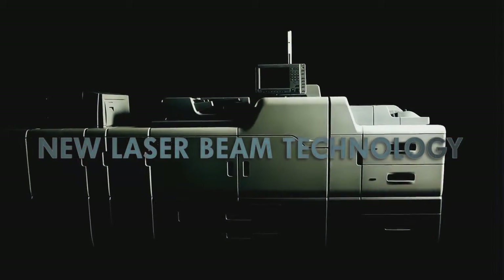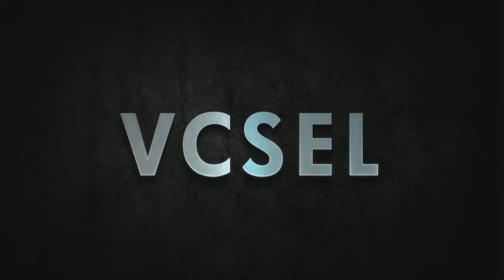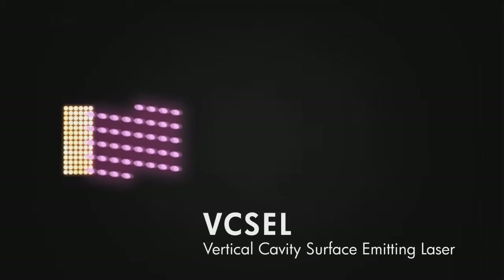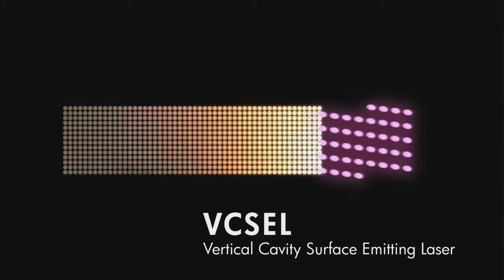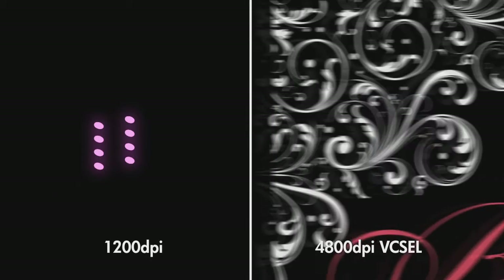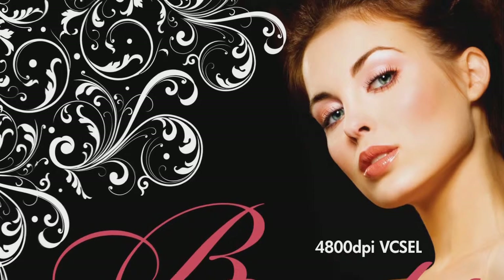The Ricoh Pro C751 series provides customers with high image quality through the latest laser beam technology, Vixel. The best-in-class resolution of 4800 dpi creates more outstanding image quality than ever before. Compared with 1200 dpi 8-beam technology, Vixel has as many as 40 laser beams emitted simultaneously. Accurate and smooth image quality is produced by the Vixel 4800 dpi.